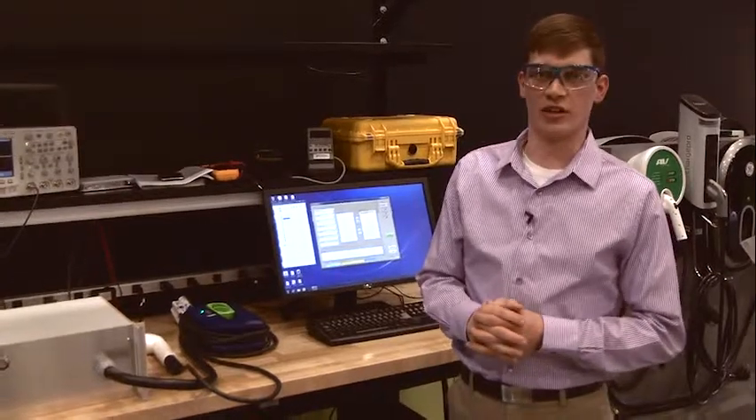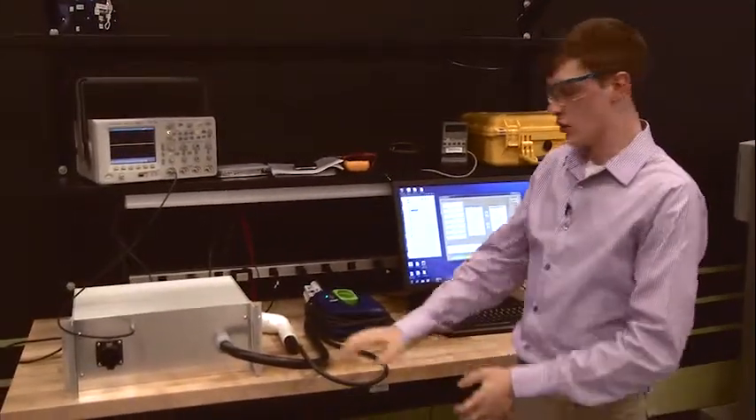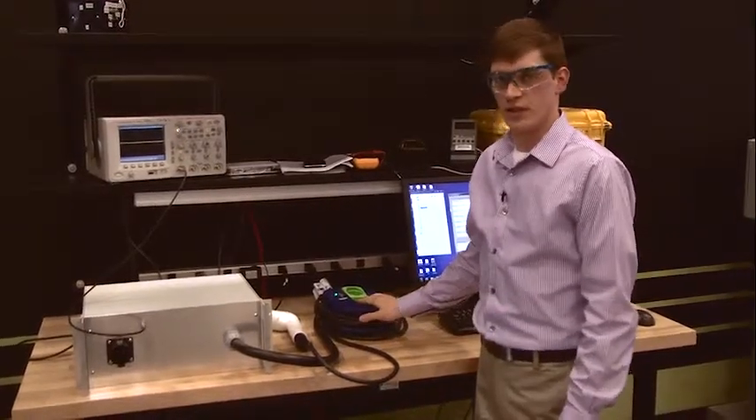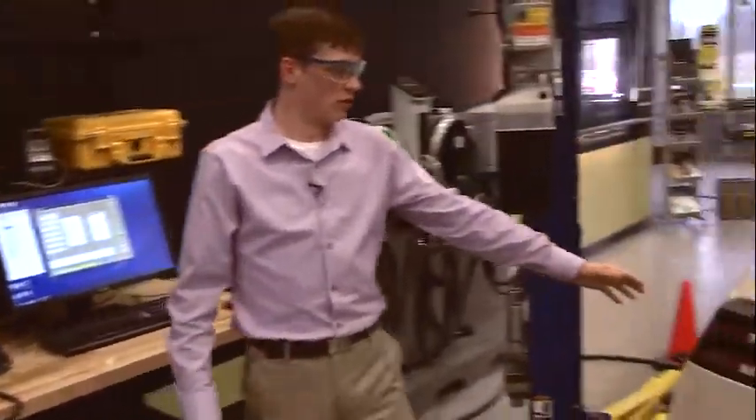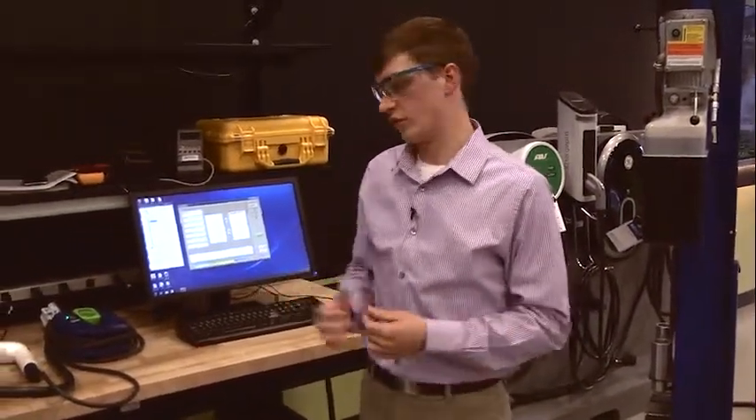The approach that we've taken is to allow a real world EVSE to communicate with the real world PEV while we use our test fixture to actually monitor the communication and the signaling back and forth.